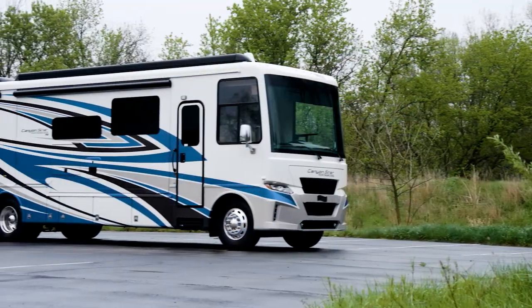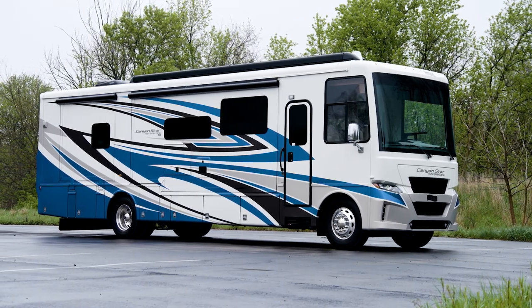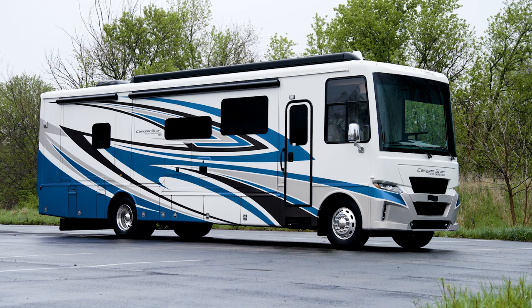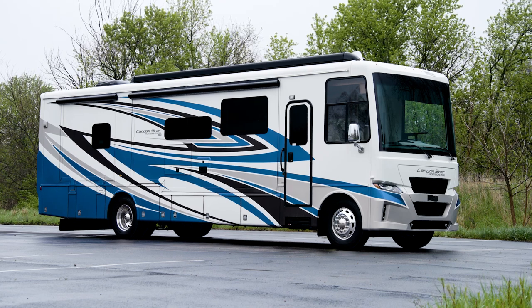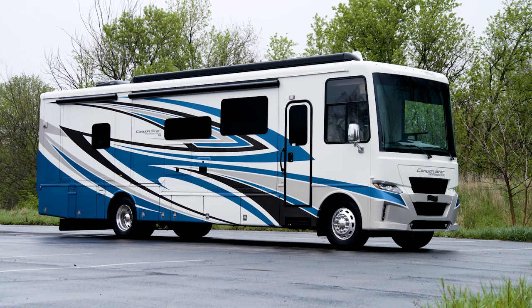In that floor plan, you can bring along ATVs, motorcycles, and any other outdoor toys you enjoy. Today, we're walking through floor plan 3722, which is a rear-bedroom model.